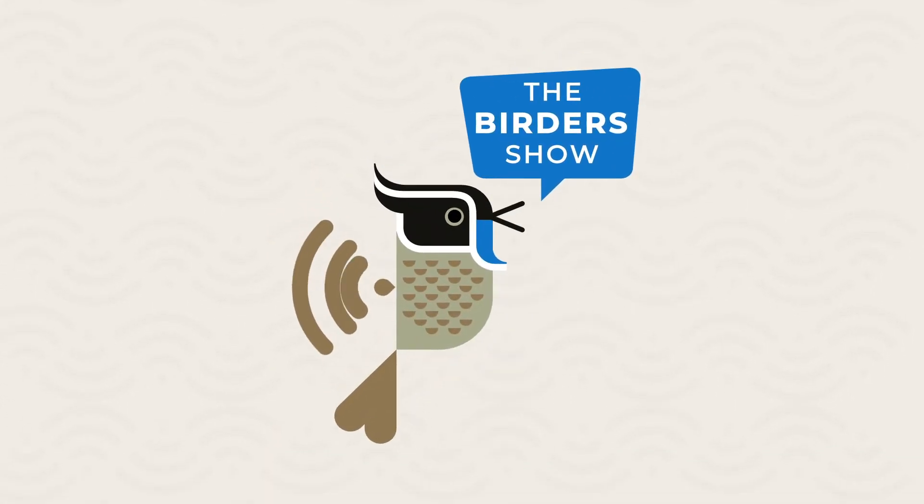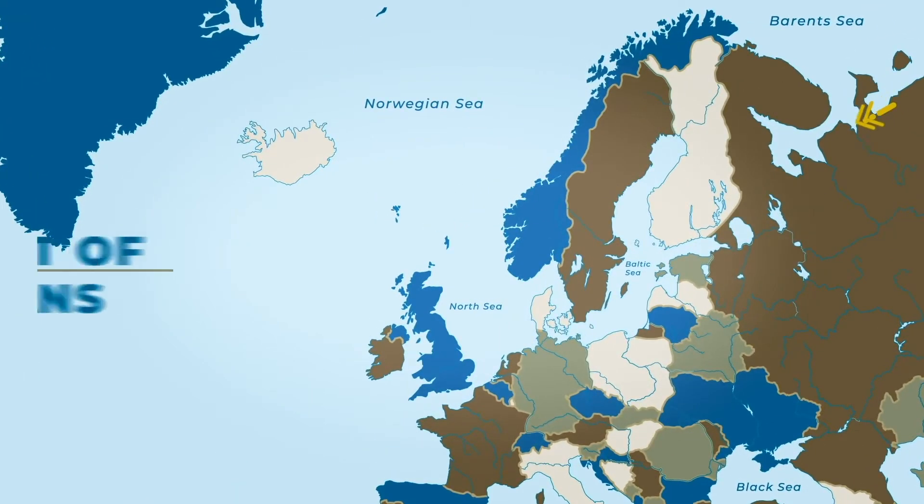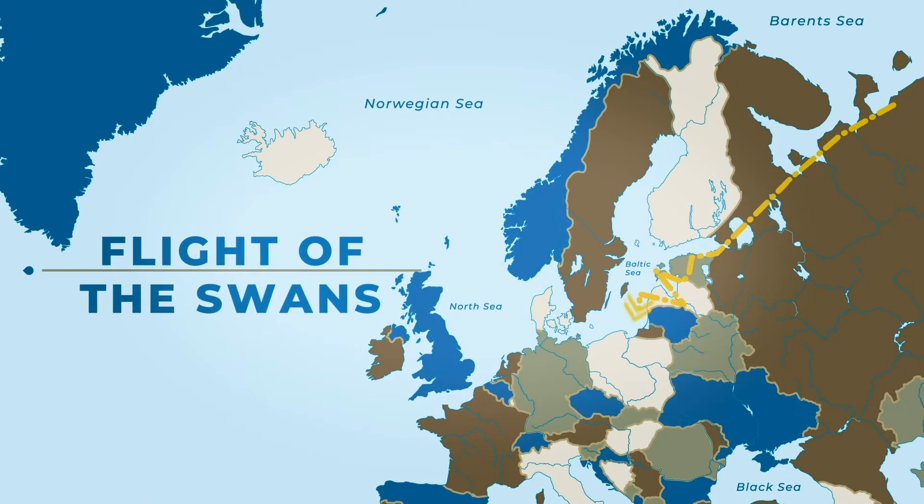I'm looking here at the map of your journey. We know that you started in the Russian tundra. You flew over 7,000 kilometres by paramotor. You crossed Finland, Estonia, Latvia, Lithuania, Poland, Germany, Denmark, the Netherlands, Belgium, and France. And then you crossed the English Channel, becoming the first woman to successfully do so by paramotor in the process, and finished in the UK.